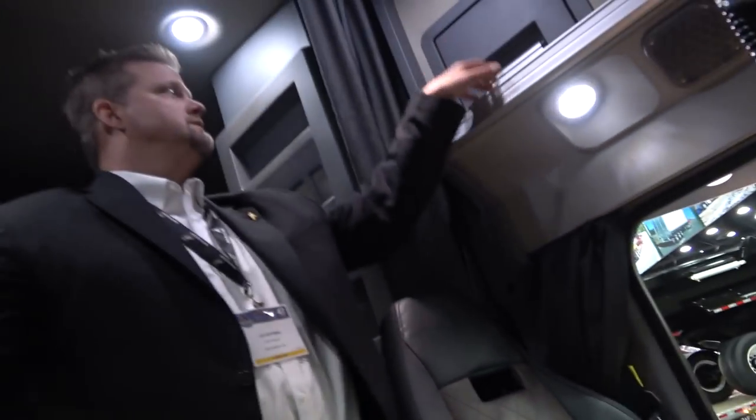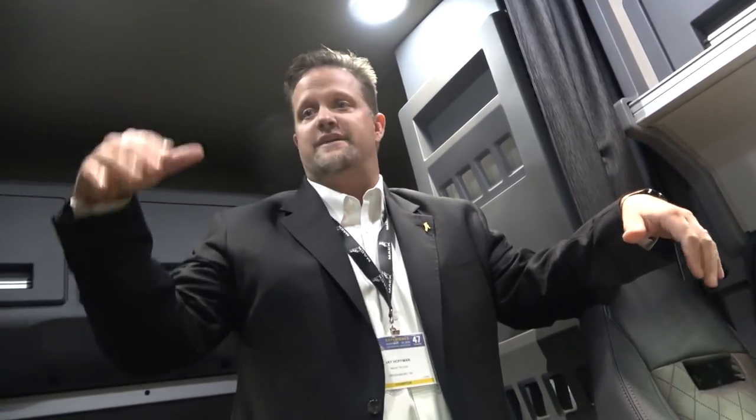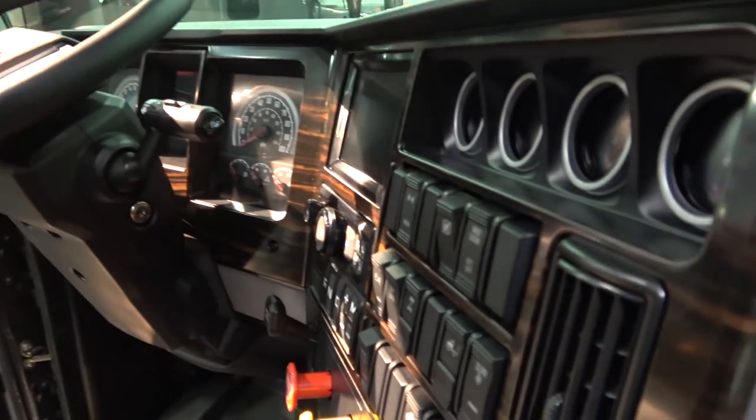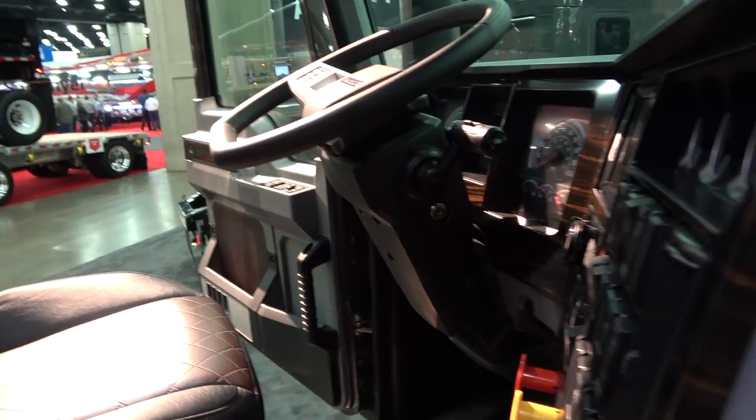So how much does one of these go for on average? It just depends on the specs. You can get as plushed as you want. This has the ultra interior — you can get a standard interior, a premium interior. Because I would want to drive this around by my house — I wouldn't even want to drive my truck. This is nice, I love it, with the wood grain. Jay Hoffman, district manager of Mack Trucks — this is the new Anthem. Come see it. I appreciate you, John.